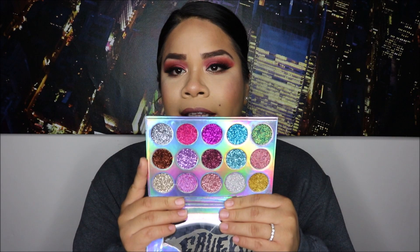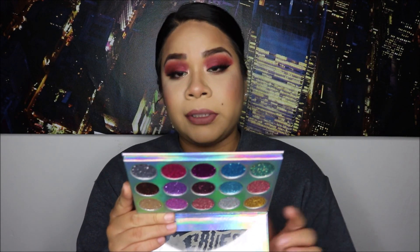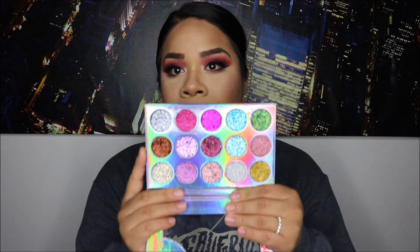We're gonna go ahead and get started with my pressed glitter palette. This is the only full-on palette that I have with pressed glitters and this is by Beauty Creations — it's the Unicorn Dream Glitter Palette, and this is what it looks like. It is gorgeous, I love this.